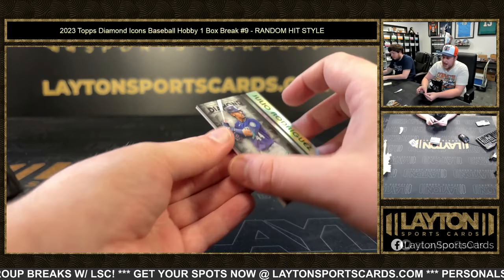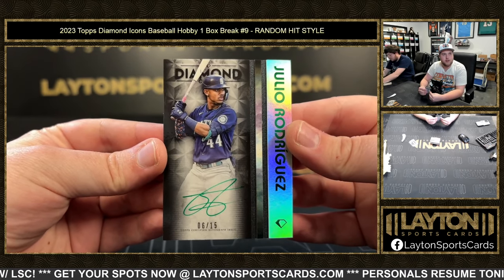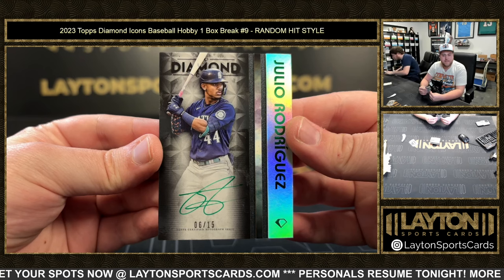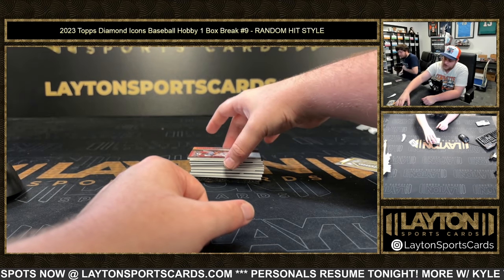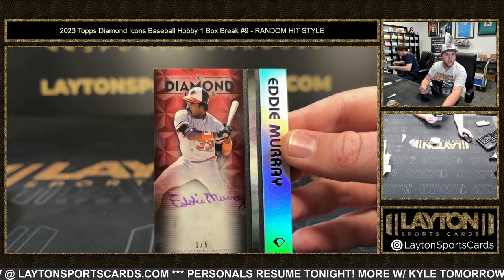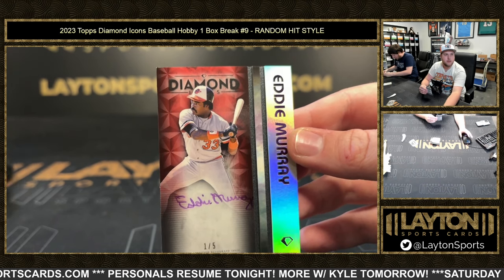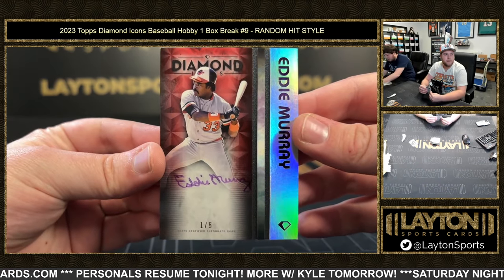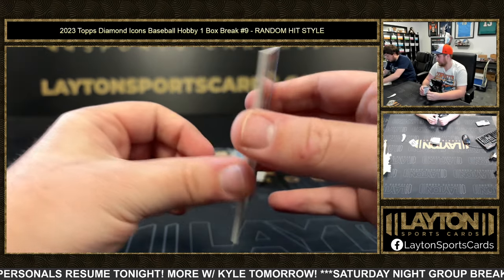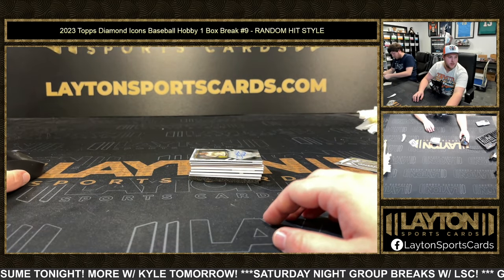Starting off with a J-Rod, 6 of 15, on the green. Good stuff. Hats to the Mariners. We've got 1 of 5 — that is Eddie Murray on the purple ink auto. Nice one there. That was Jeff for picking up a spot in Delight as well.